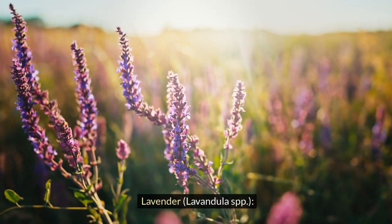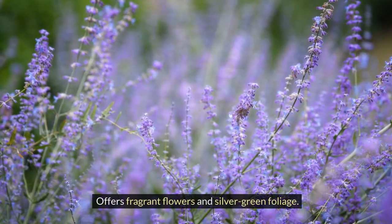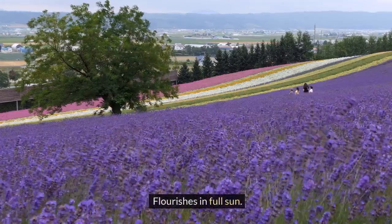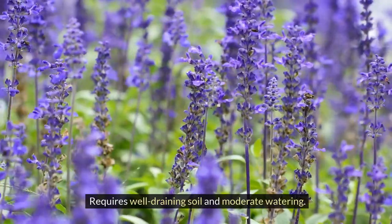Lavender, Lavandula spp. Offers fragrant flowers and silver-green foliage. Flourishes in full sun. Requires well-draining soil and moderate watering.